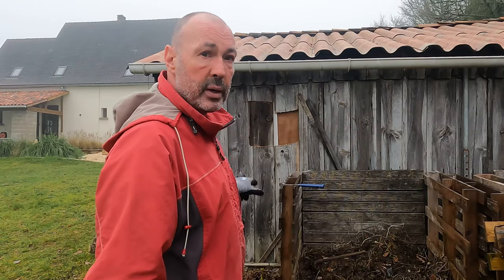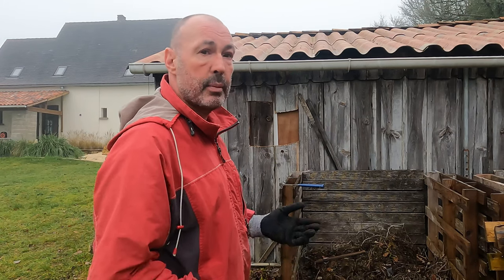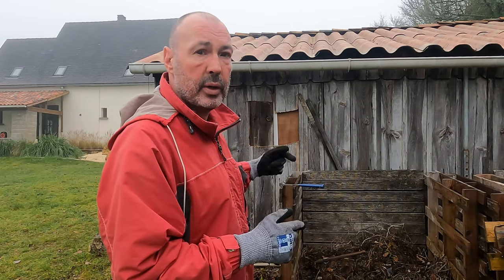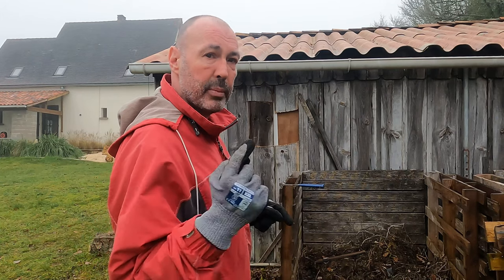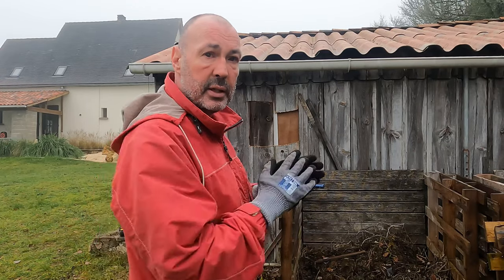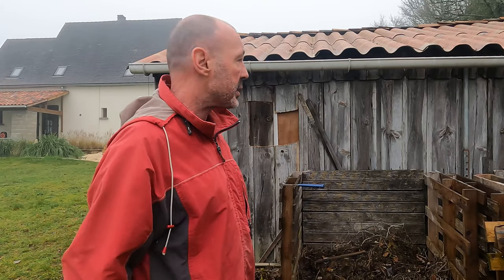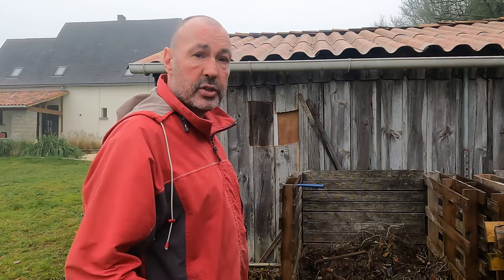It's a bit drizzly and damp this morning but a lot warmer than it was, although sadly we've lost the blue skies. So I'm going to start to frame the window out. Because it's so damp and could rain any time, rather than taking everything out of the barn and working from behind, I'm actually going to break in from behind. I've made a small hole and I'll enlarge it and probably use that hole just for access. The hole needs to be a lot bigger than the actual window hole because I need to reframe behind it.